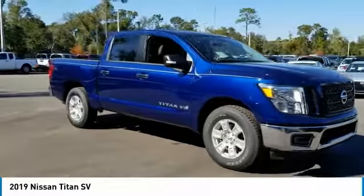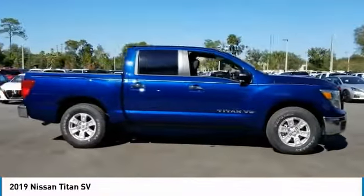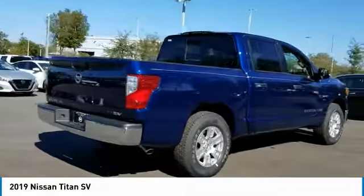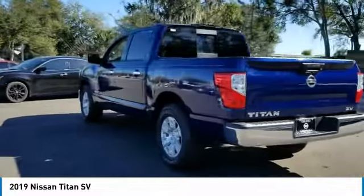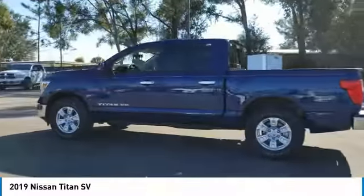Come test drive the 2019 Titan. The Titan houses the Endurance V8 engine, the largest standard truck engine in its class. But the benefits don't stop there — the massive interior cabin boasts a fold-up rear bench seat and a flat loading floor. When it comes to power and comfort, the Titan can't be beat.